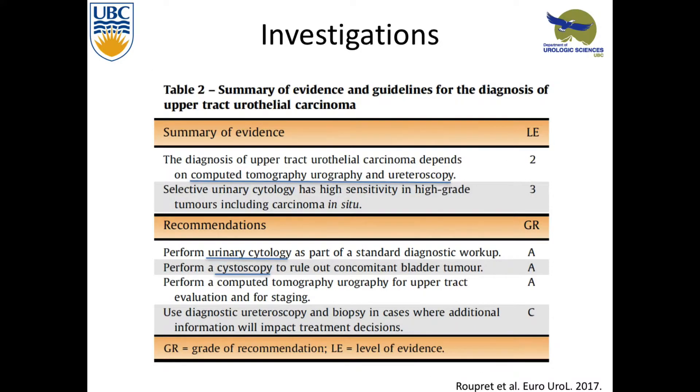There are some recent guidelines, and they basically say CT and ureteroscopy are the workhorse of diagnosis. Looking at urine cytology and cystoscopy, also important and recommended, but there are some challenges we'll talk about.